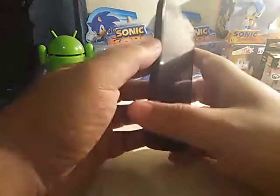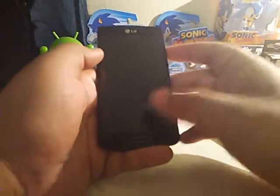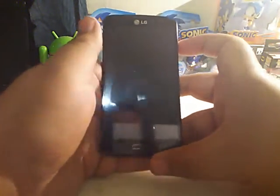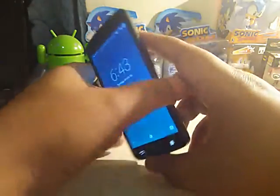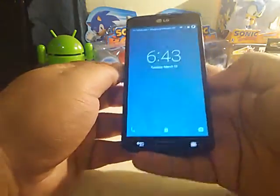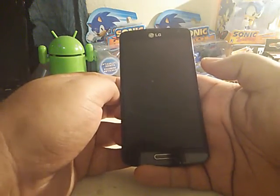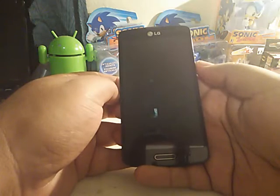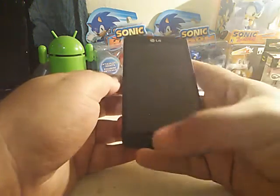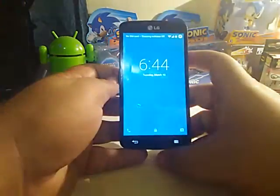Hey, what's up guys? We're going to review the CM12 beta version that's out right now. I'll have the link for it in the description of this video if you guys want to flash it. My LG Bolt is not activated and it's currently on WiFi, so I really can't tell you guys how the 3G speeds are or voice quality or any of that stuff. Anyways, let's take a look at it.